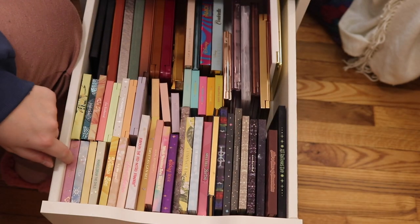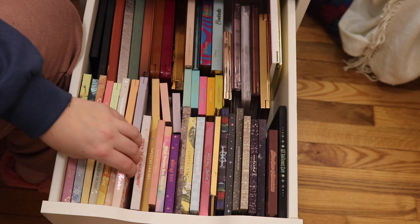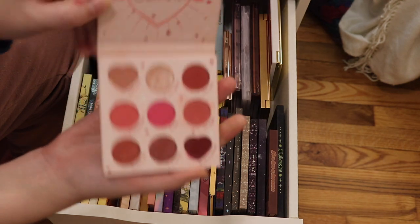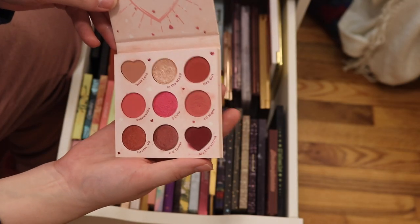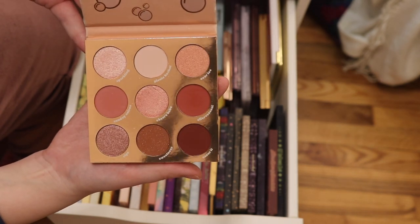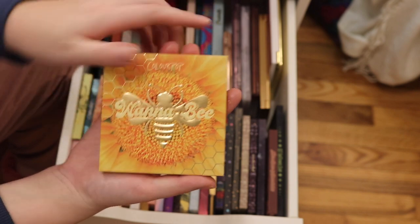Now we're going to get into some of my smaller ColourPop palettes. As you can tell, my ColourPop is all stored together for the most part. We have the ColourPop Secret Admirer palette — this was the Valentine's Day collection. I have the ColourPop By the Rosé. We have the ColourPop Wannabe — oh my gosh, it's so good for spring.